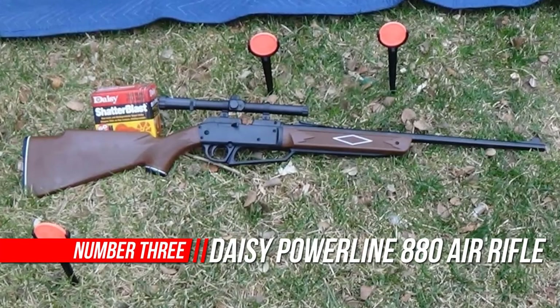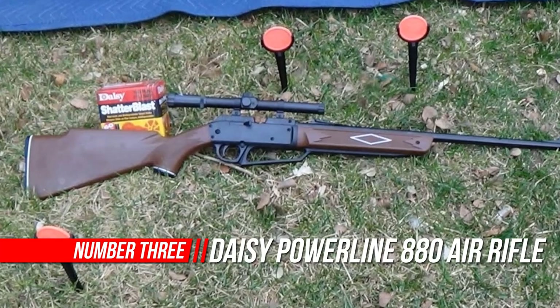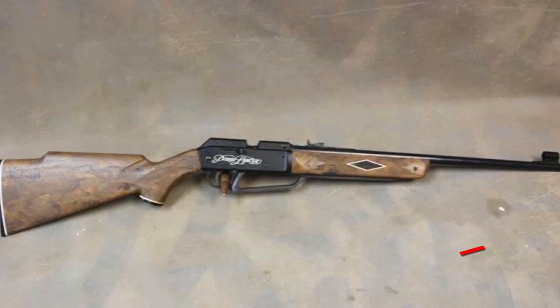Number 3: Daisy Powerline 880 Air Rifle — Daisy's best-selling multi-pump pneumatic rifle, and for good reason. It features a wood-grained, molded Monte Carlo stock and forearm.